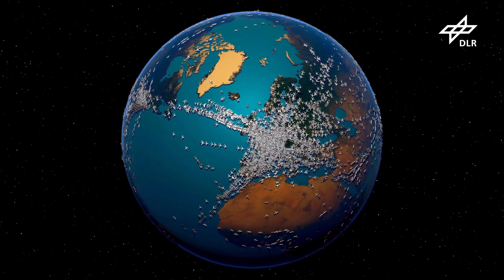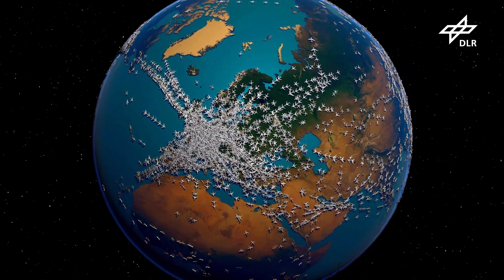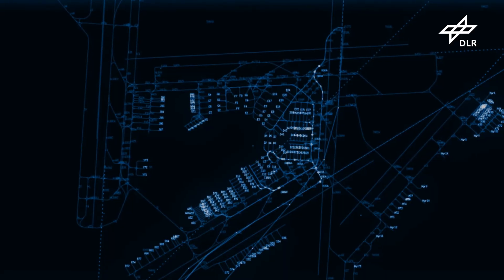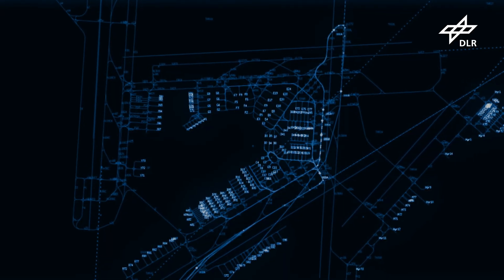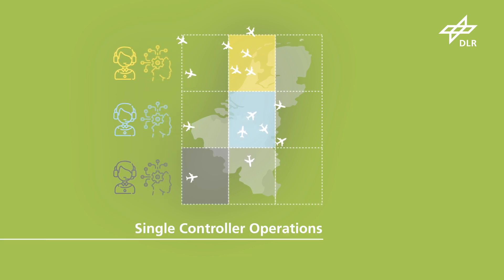Climate-optimised flight routes initially require free capacities in the airspace, which can be created by additional automation in air traffic management. Innovative concepts such as single controller operations will play a central role here.